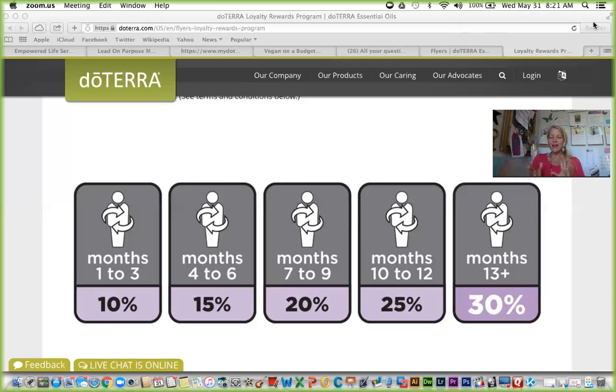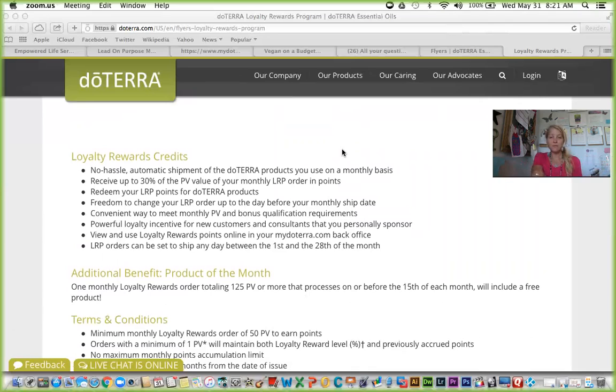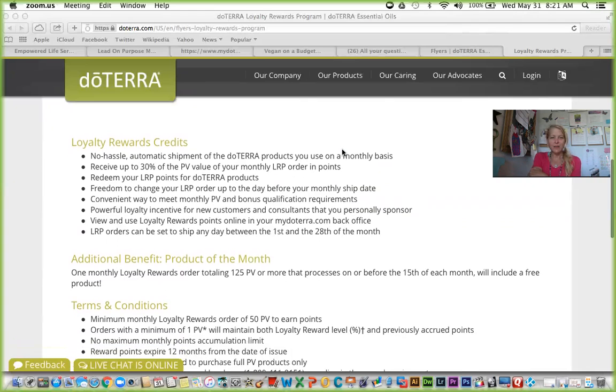It's a really amazing program. If you have any other questions, you can let us know or ask whoever shared this video with you. The other nice thing about the loyalty reward program is you can opt in at any time and opt out at any time — there's no requirement for how long you need to be on it. But once you start redirecting your spending, it's super easy to stay on it and really reap the rewards as your family sees the health benefits.